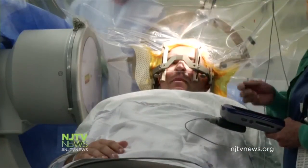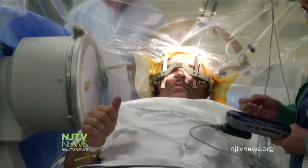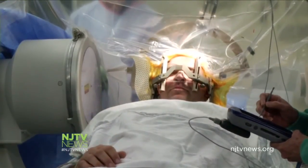It means it's not the end of the road for the young father of two — it's the start of a brand new one. Reporting from Edison, I'm Brianna Vanozzi, NJTV News.